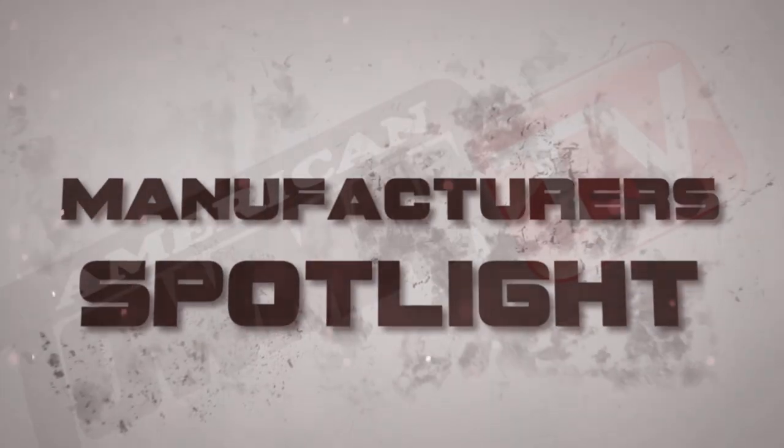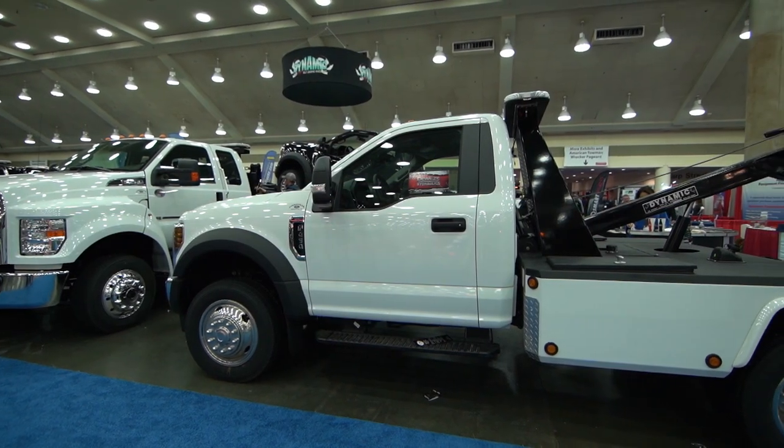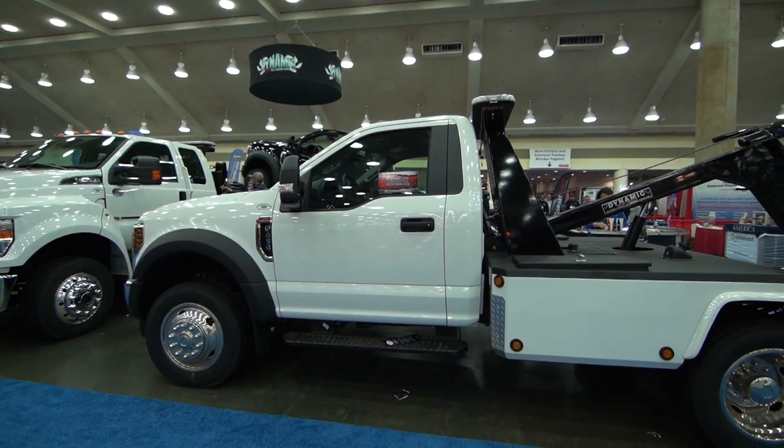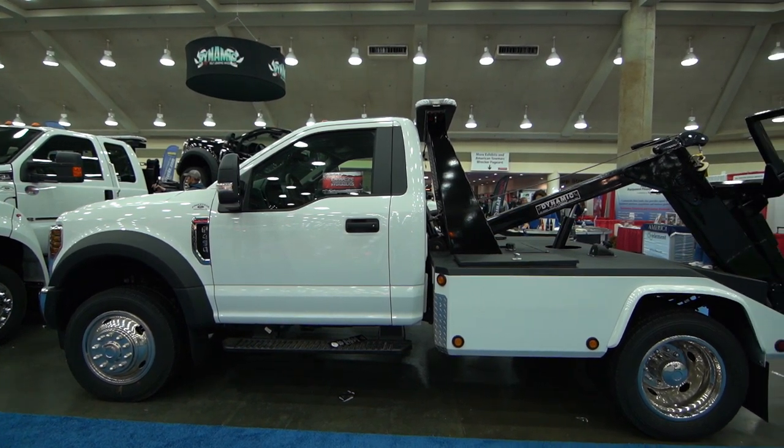Welcome to Tow Industry Week. I'm Emily Oz. Here's another edition of the Manufacturer's Spotlight from the show floor of the Baltimore Convention Center. Let's get an update from Dynamic Towing Equipment and Manufacturing, straight from the show floor of the American Towman Exposition.